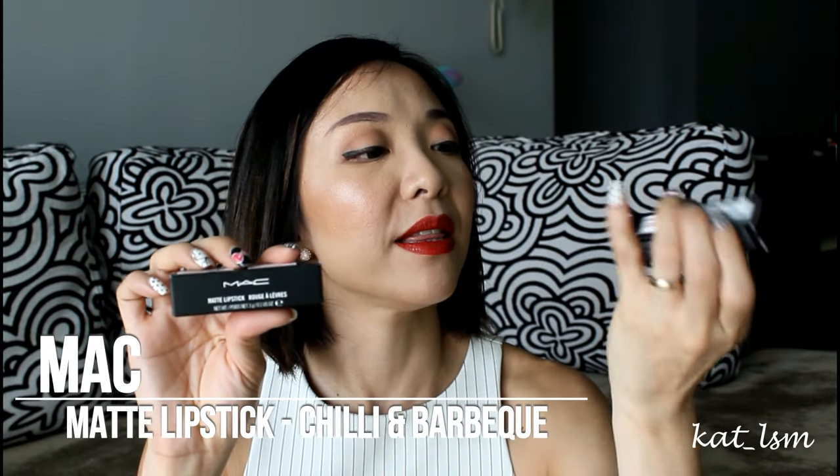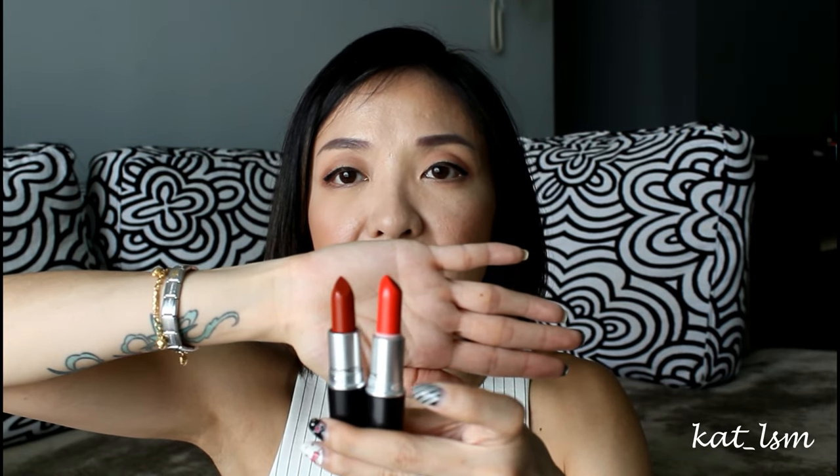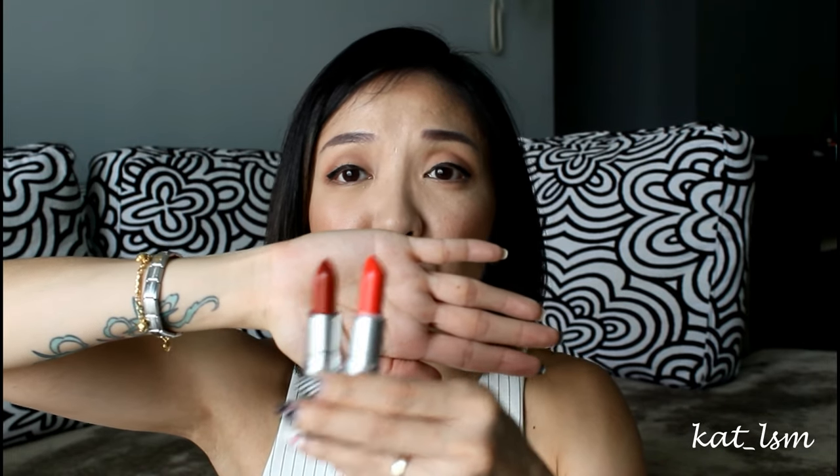I stopped by MAC after Sephora and because I was so into that red-orange color, I bought two more lipsticks — Chili and a new color called Barbecue. I don't know how many reddish-orange lipsticks I need, but when you see something you're like, 'I need them all.' Chili is more red and Barbecue is more orangey. When you mix these two together, you actually get a color similar to Temper — that was what I was trying to recreate. I went on a bit of a lipstick craze.